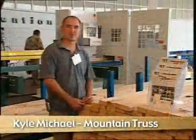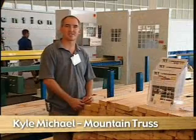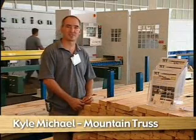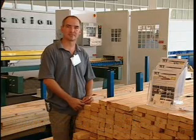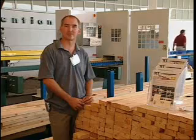Even for a smaller truss plant like ours, we can see it benefiting us and paying for itself in a short period of time, due to the volume you can produce with fewer people. With the TCT system, instead of building a 200-piece jigsaw puzzle, we're going to build only 20-piece jigsaw puzzles, truss by truss, so we don't have to sort through all the pieces.